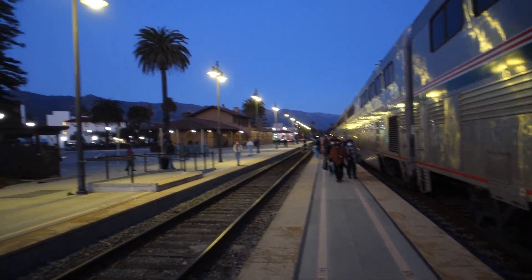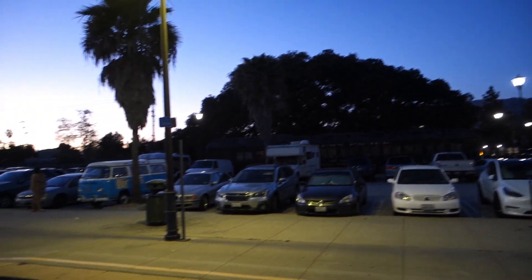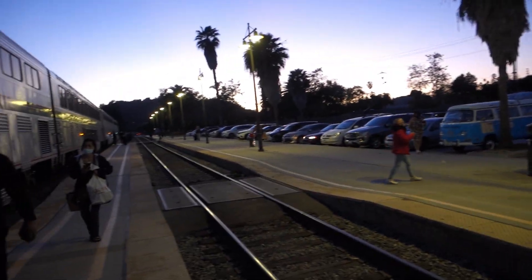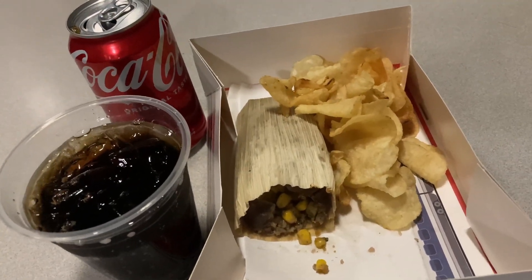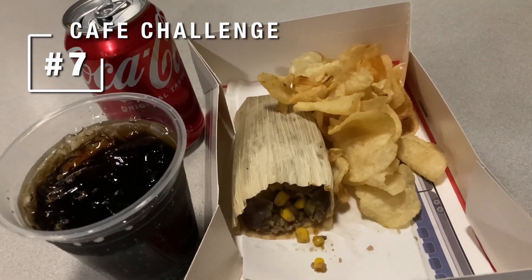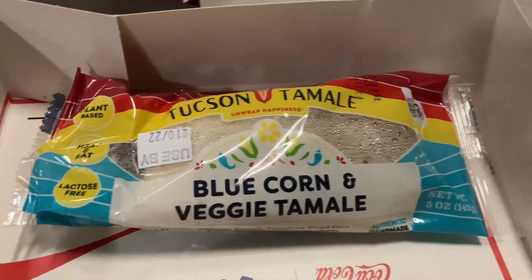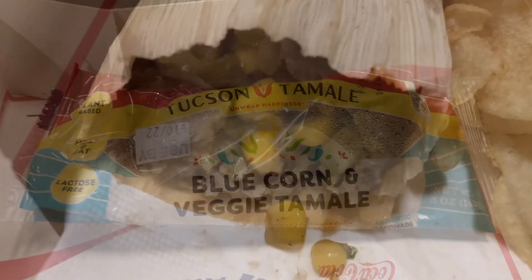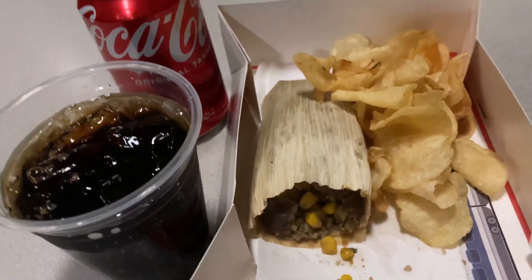The first stop after leaving the coast is Santa Barbara — nice to get a final stretch. And it's time for our final Amtrak Café Food Challenge, number seven: the blue corn vegan tamale, chips, and a soda. It may not look that appealing, but it was a pretty good snack — very tasty.